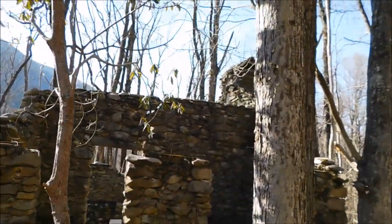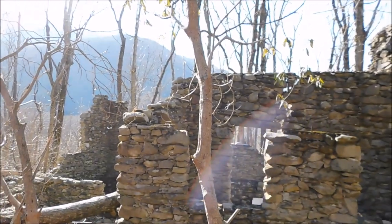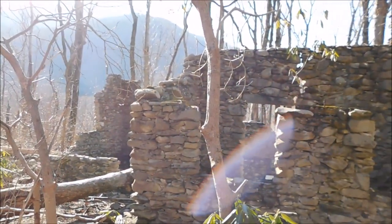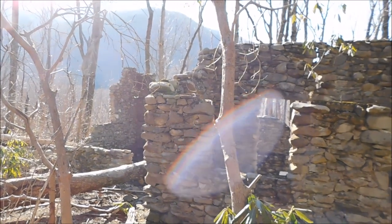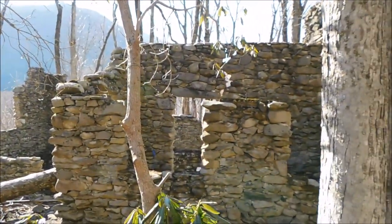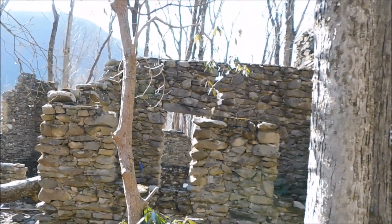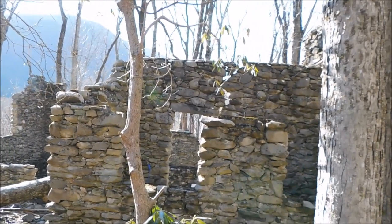As you can see, the old stone house is actually quite large. I do not know how in the world they even accessed this back in the day. I guess horseback is the only thing I can figure out, because the terrain on all four sides of it is rough.